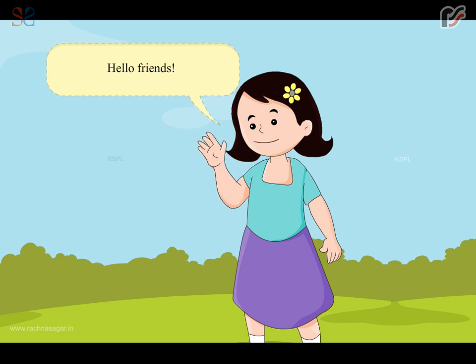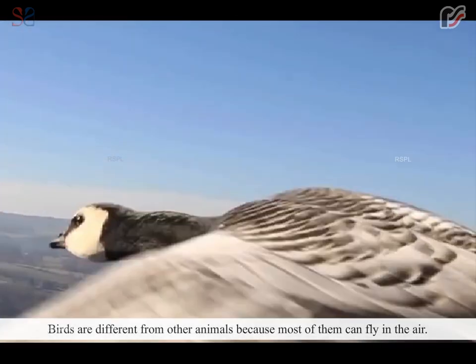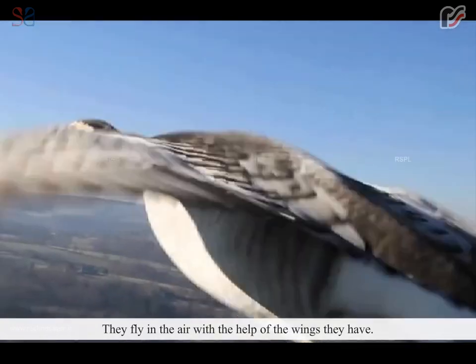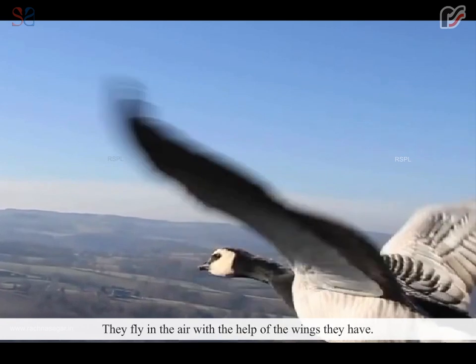Hello friends, I am Kriti and today we will talk about birds. Birds are different from other animals because most of them can fly in the air. They fly in the air with the help of the wings they have.